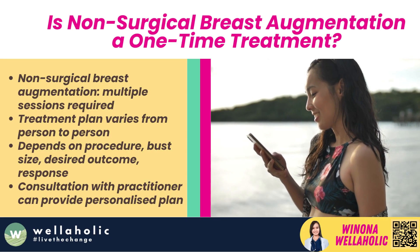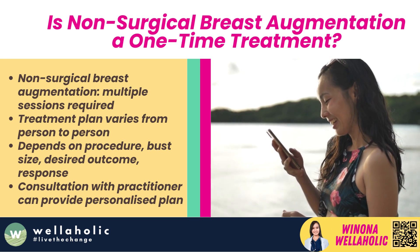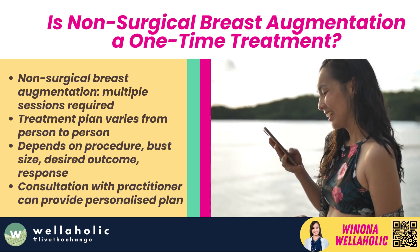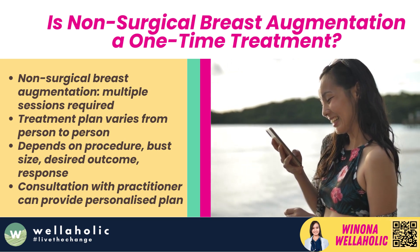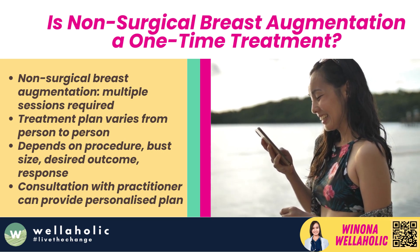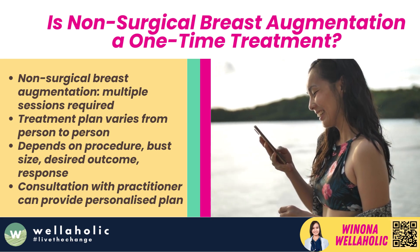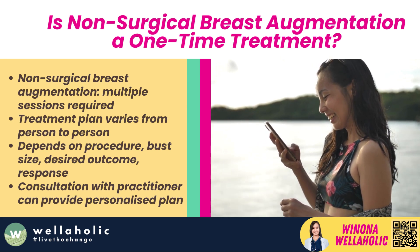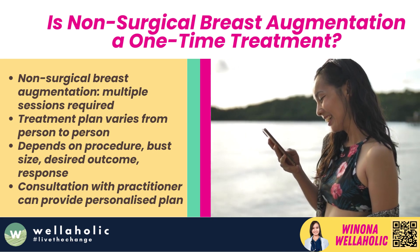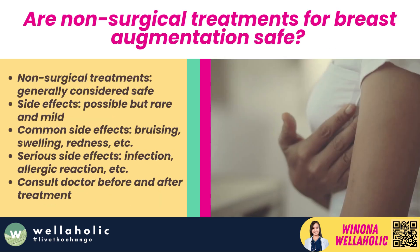Is non-surgical breast augmentation a one-time treatment? No, most non-surgical breast augmentation treatments require multiple sessions spread out over weeks or months to achieve optimal results. The treatment plan varies from person to person based on the chosen procedure, current bust size, desired outcome, and individual response to treatment. A detailed consultation with the practitioner prior to commencing treatment can provide a personalized treatment plan.